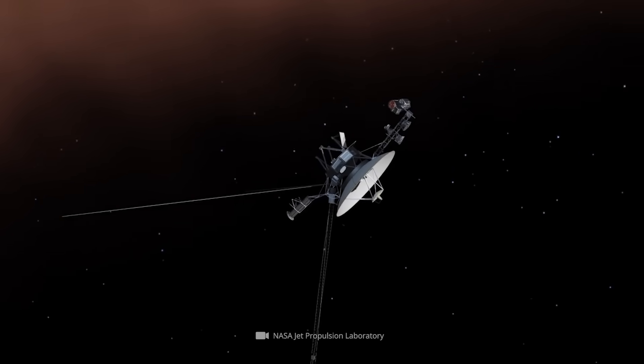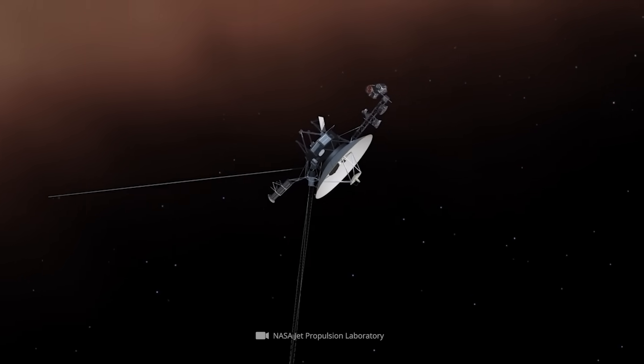Here's something about pipes you definitely didn't know: the fuel pipes that align Voyager 1's main antenna are now so clogged that they are less than half the diameter of a human hair.